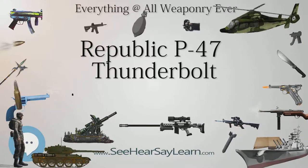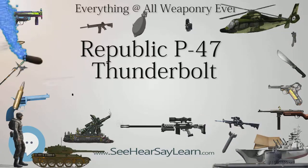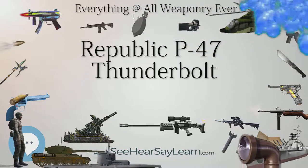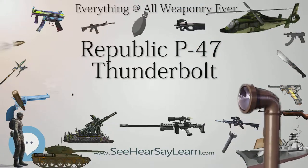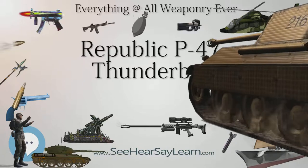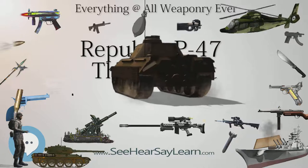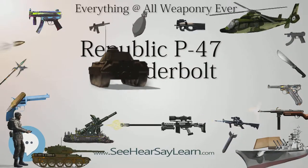The P-47D-40 also featured provisions for 10 zero-length launchers for 5 in (127 mm) high-velocity aircraft rockets (HVARs), as well as the new K-14 computing gunsight. This was a license-built copy of the British Ferranti GGS Mark IID computing gyroscopic sight which allowed the pilot to dial in target wingspan and range, and would then move the gunsight reticle to compensate for the required deflection. The bubble-top P-47s were nicknamed "Superbolts" by combat pilots in the field.